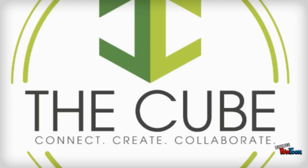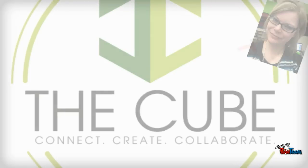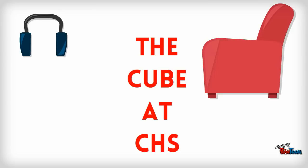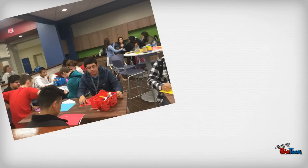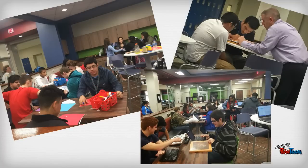Hi everyone, my name is Jaycee Daly and I'm your teacher librarian. I want to welcome you to Castleberry High School, home of the CUBE. What's the CUBE you ask? I'm so glad you did. The CUBE, formerly known as the Library Media Center, is the best place at CHS for 21st century technology integrated learning to begin.